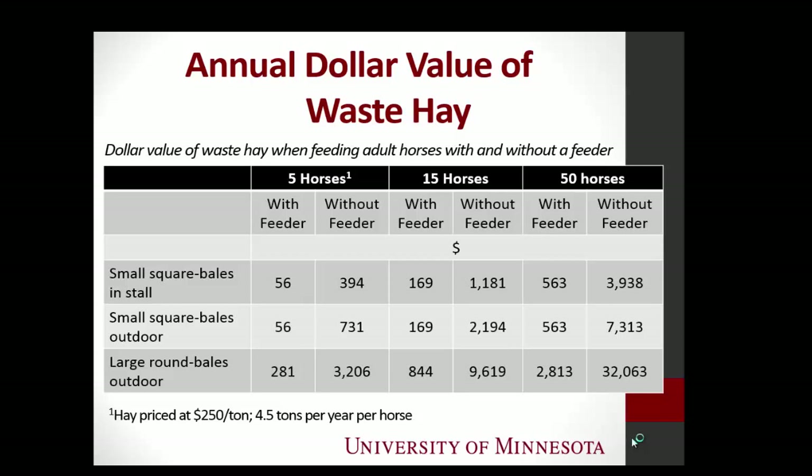Let's look at your average five-horse facility, with hay at $250 a ton and horses fed 100% hay. Looking at round bales — the most striking difference — if they use a feeder, they're only going to waste $281. If they don't use a feeder, it's over $3,000.